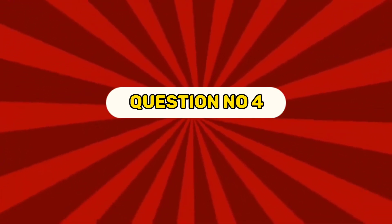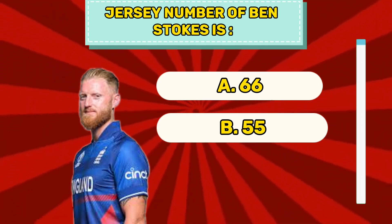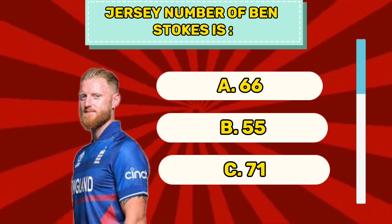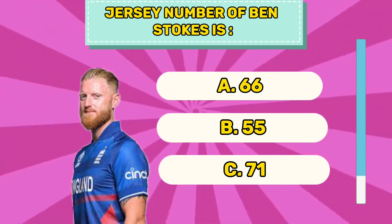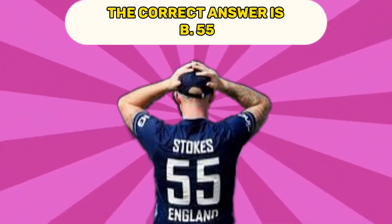Question number four. Jersey number of Ben Stokes is A 66, B 55, C 71. The correct answer is B 55.